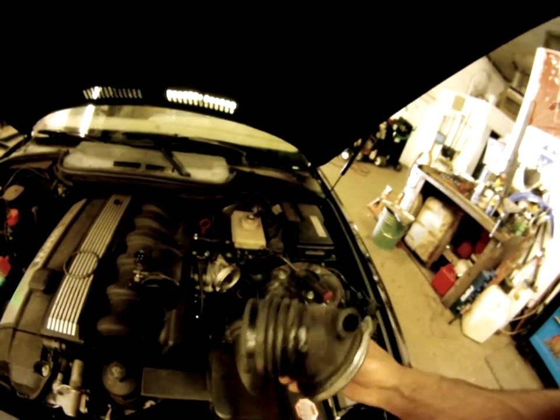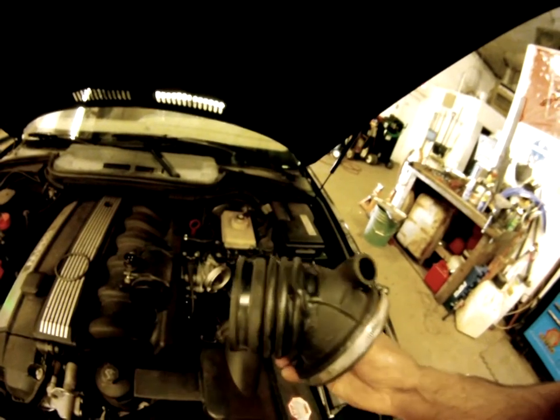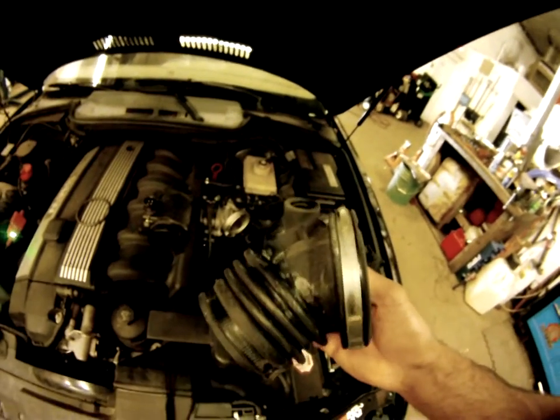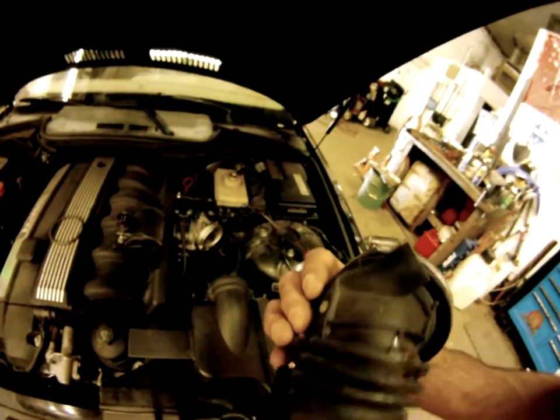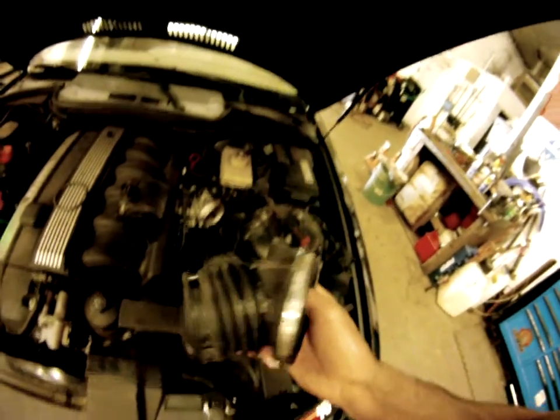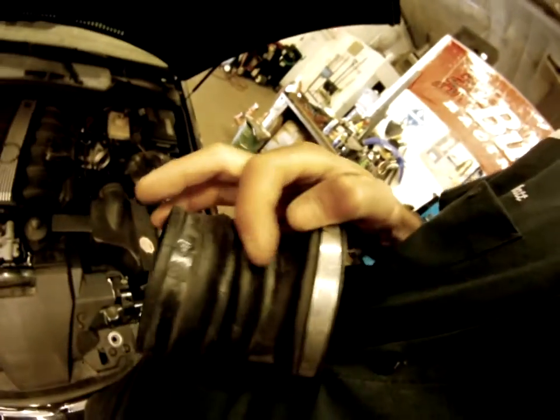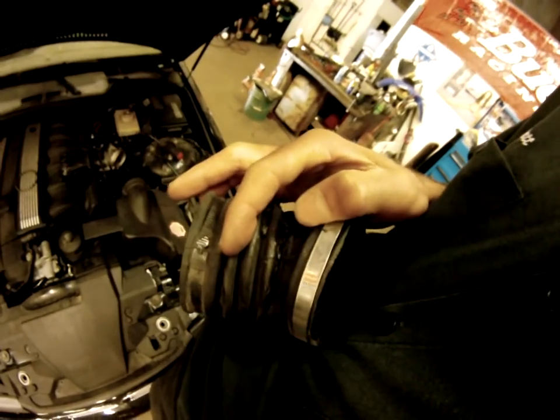What I found is a very common issue on these — the actual intake boot. The intake boot looks like someone was trying to fix it with silicone, which is not a good idea because it could suck silicone into the engine and down into the cats. These things tend to crack really easily and it's sucking in air.